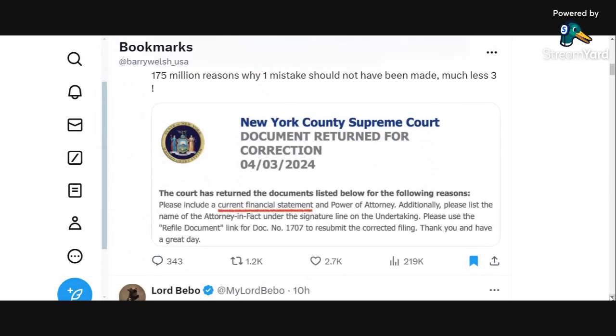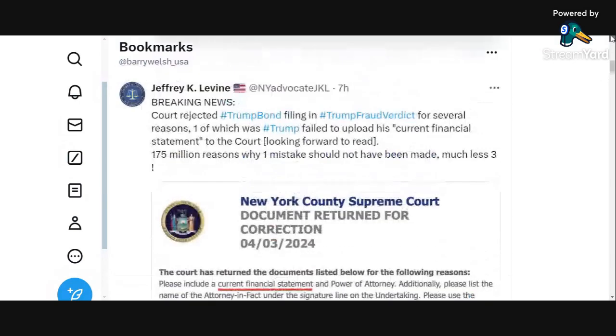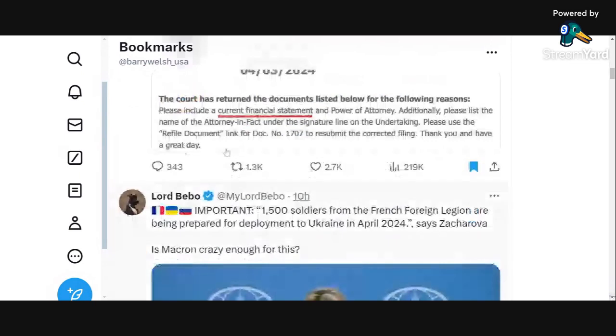This came in this afternoon: the New York County Supreme Court has rejected Donald Trump's filing of his motion to accept the bond. They've rejected his $175 million bond on the grounds that there were three mistakes that led to the misfiling, including not including a current financial statement. They've got to refile the document and it's got to be refiled by tomorrow, Thursday, at the end of business.